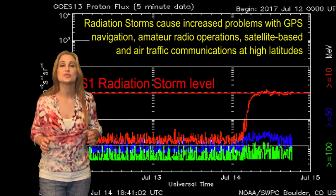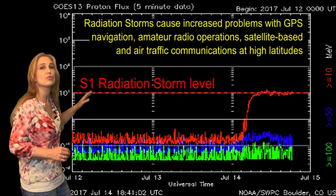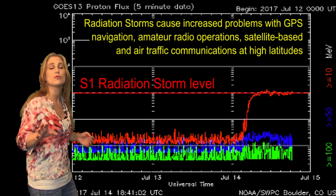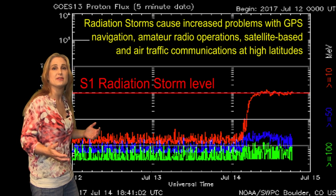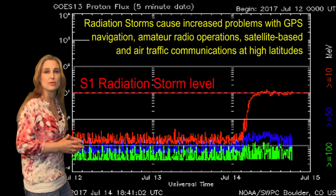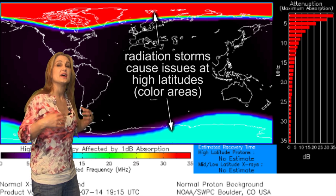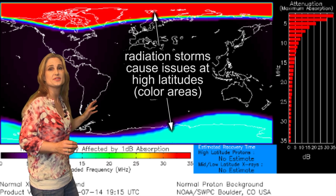Switching to solar radiation storm conditions: we are experiencing an S1 radiation storm right now, associated with that solar storm launched back on the 14th. These conditions will probably last through the 17th and maybe even beyond that, when the solar storm finally hits us. So amateur radio operators and GPS operators, expect a lot of noise, especially if you're near high latitudes — you will see issues.